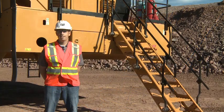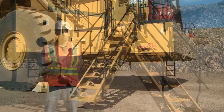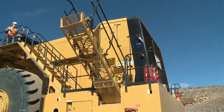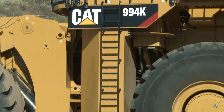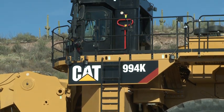We've improved access on and off the machine. We've integrated our powered access system into the bumper, and we've got 45-degree stairs that start at the powered access and continue all the way to the platform at the top of the machine. Lastly, we've added a tertiary egress system in case there's an emergency and you can't get access to the two stairways at the back of the machine.